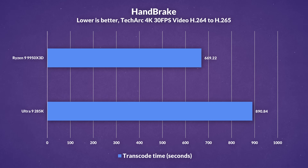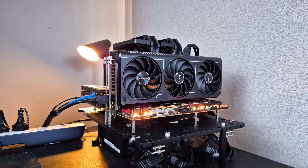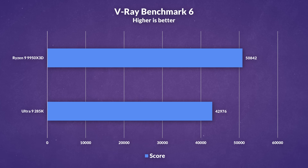When we shift to more sustained real-world workloads, the picture changes. In Handbrake, encoding a 4K 30fps video from H.264 to H.265, the 9950X3D finished the job about 25% faster than the 285K — a meaningful gain if you're regularly dealing with transcoding. There is, of course, hardware acceleration which can speed this up using your GPU. In V-Ray Benchmark 6, which uses a ray-traced CPU render workload, AMD also pulled ahead with an 18% uplift over Intel.